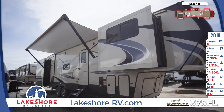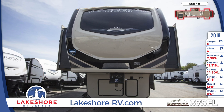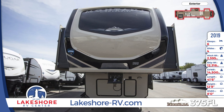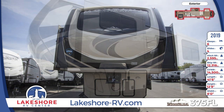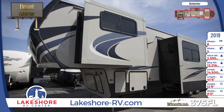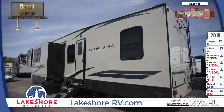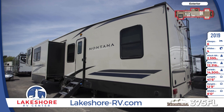This 41-foot, 6-inch long 5th wheel has a 19-foot-long electric patio awning with LED lights. There's a max-turn front cap and a radius frame with hitch vision. The side walls and rear wall are high-gloss gel-coated, and there is exterior storage throughout. Outside, you'll also find marine-grade exterior speakers and a rear roof ladder.